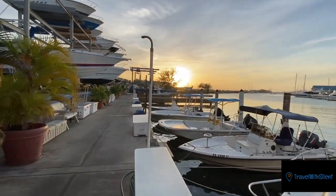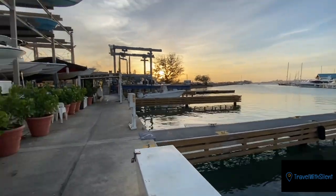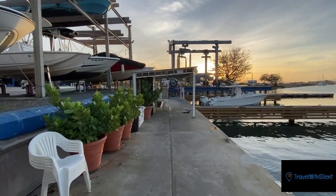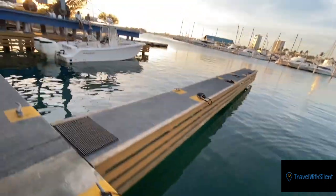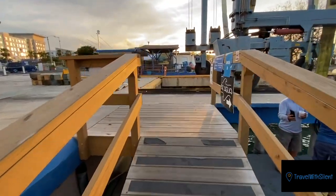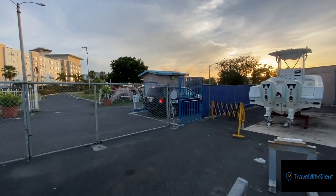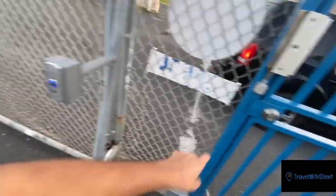Beautiful sunset — if you come around 5:30-ish the sun will start going down and you'll get a beautiful sunset from the marina. Look at that big fish! You get out the same way you came in, but when you get out you don't have to ask them to open — you just press the button and it'll let you out.